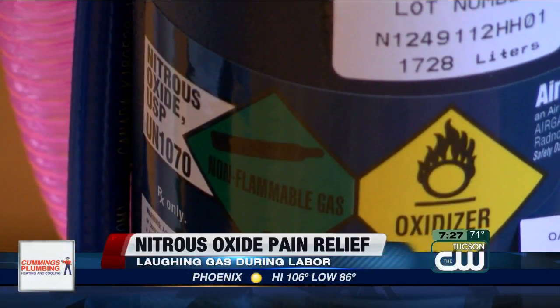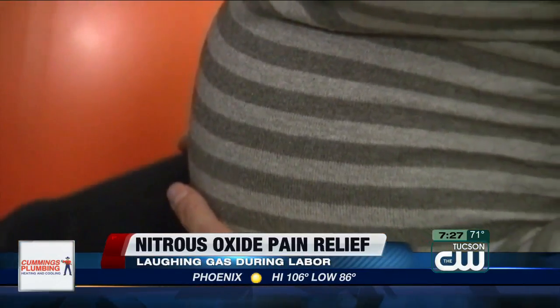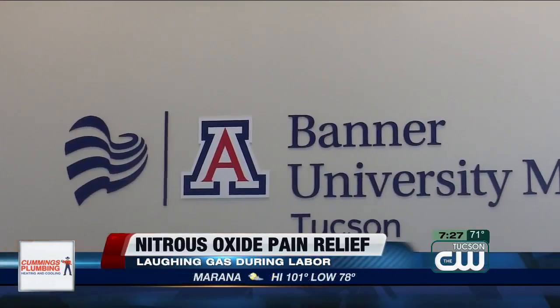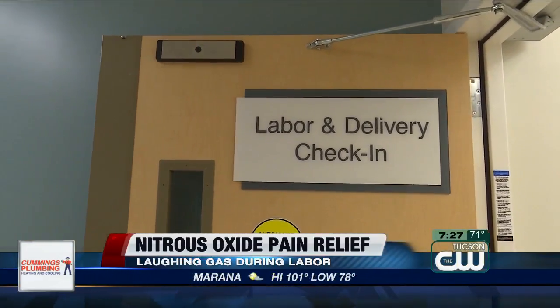Laughing gas, or nitrous oxide, has been an option for laboring moms since the 1930s. It's more popular overseas, but hospitals and birthing centers in the U.S. are slowly integrating the option. In the U.K., in Australia, in Finland, over 50% of women in labor use nitrous oxide. Right now in the U.S. we're at about 1%, and there are limited institutions actually using it. But Banner UMC Tucson is set to have nitrous oxide as a pain relief choice in the next six months.